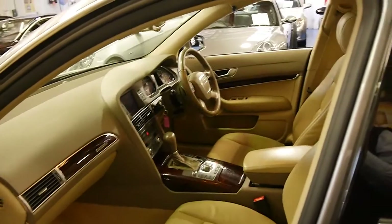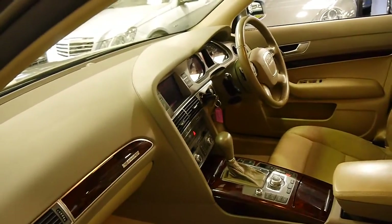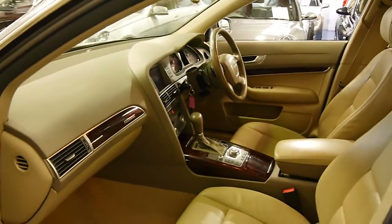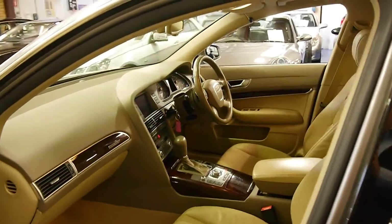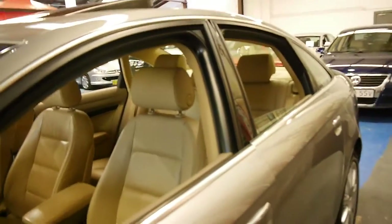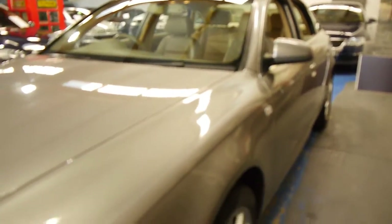I have driven the car and it drives absolutely beautifully. We're starting to see these A6 3 litre turbo diesels with well over 200,000 kilometres — we just sold an 08 model recently with 190,000 Ks. So we think this is very good indeed, and not only has it got very low kilometres, we think the price is very good as well, considering what we've been getting for these other cars with well over 100,000 kilometres.